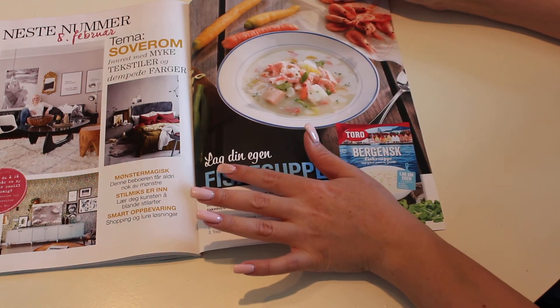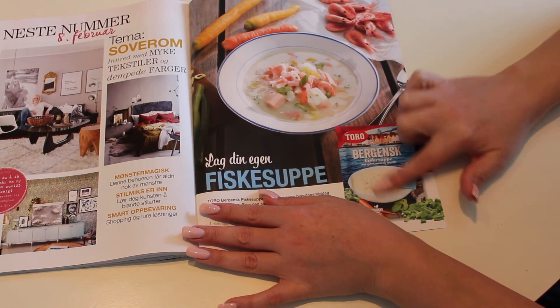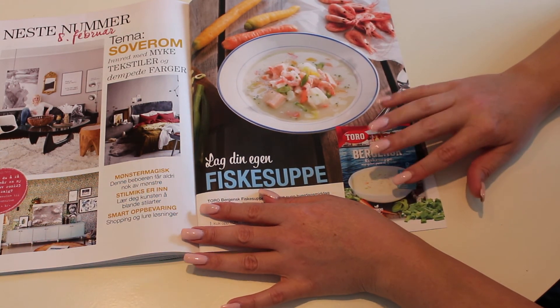So this is about making your own fish soup, but using this dry stuff. That is so weird.